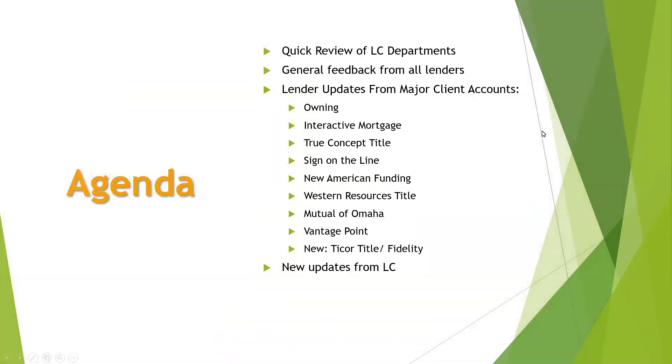Our agenda: we're going to do a quick review of our LC departments, because I know it can be kind of confusing. I just want to make sure you guys know where you're supposed to go for help. I'm going to go through some general feedback from lenders from the past year, some lender-specific updates from our major client accounts, a couple new clients, and some new updates from loan closers.